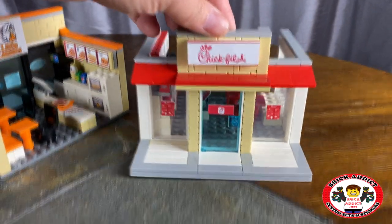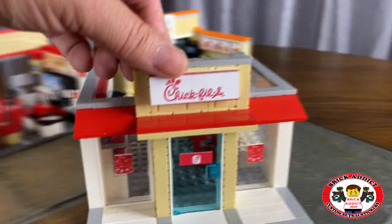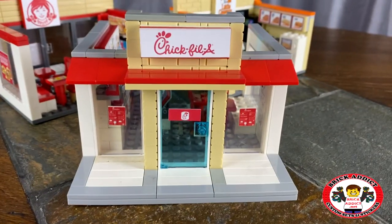The Chick-fil-A is one of our best sellers. People seem to love this set. We've got so many sets and the Chick-fil-A outsells them all.